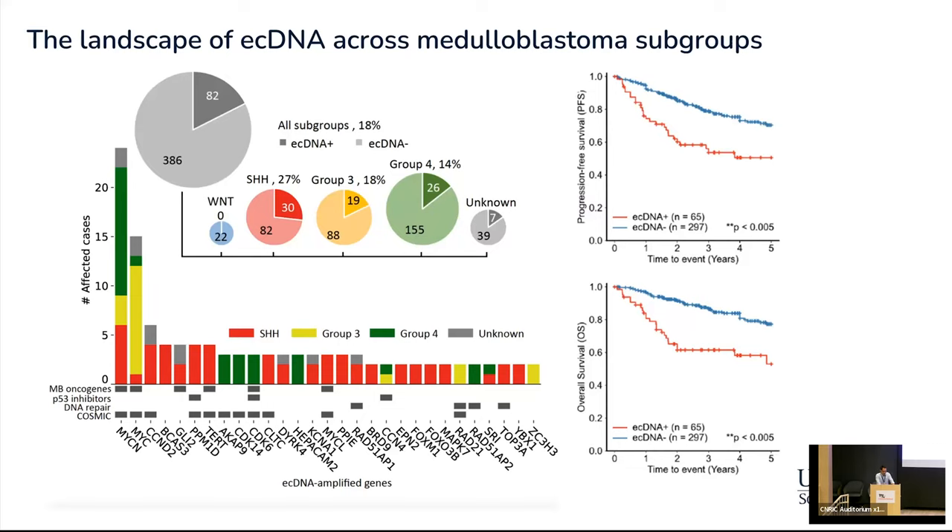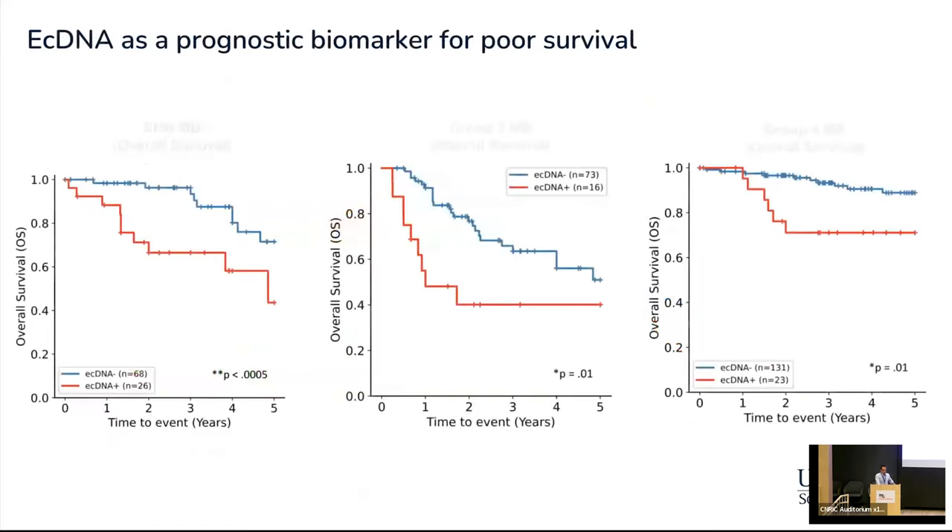The histogram shown lists all the genes commonly amplified on ECDNA, and many of these are known medulloblastoma oncogenes — like the MYC family, GLI2 transcription factors, the TERT telomerase, or CDK6 cell cycle regulators. When we distinguish between tumors with and without ECDNA, we find that medulloblastoma patients with ECDNA are more than twice as likely to relapse and more than three times as likely to die from the disease within five years of diagnosis, and this holds true when we further stratify into molecular subgroups. So identifying ECDNA seems to be a good biomarker for poor outcome.